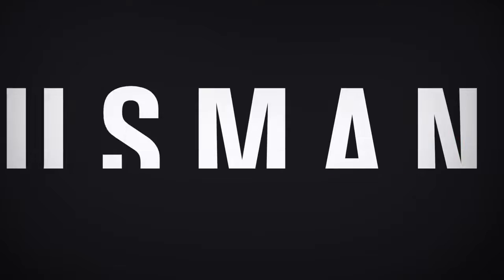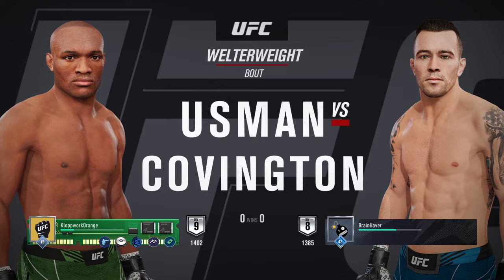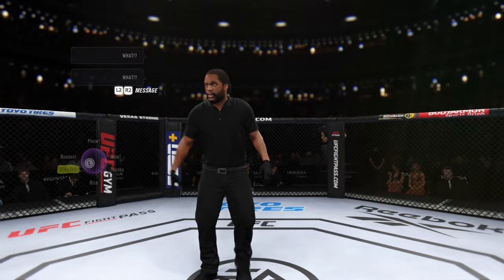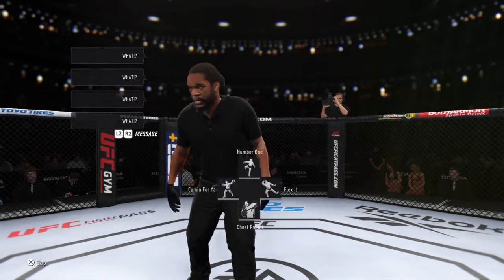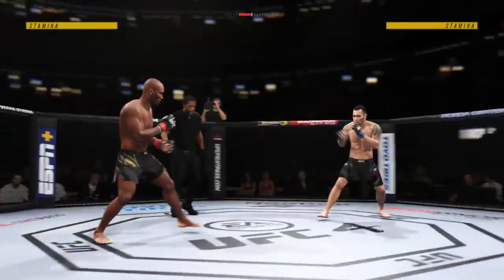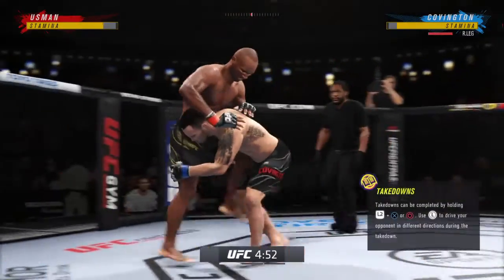Coming up next, it is a welterweight showdown between the Nigerian Nightmare Kamaru Usman and Colby Covington. Always great to be back on the left coast as we get underway here at the Honda Center in Anaheim, California.